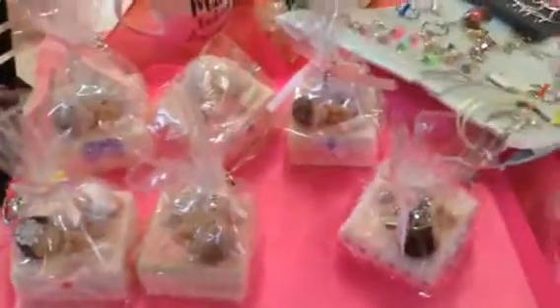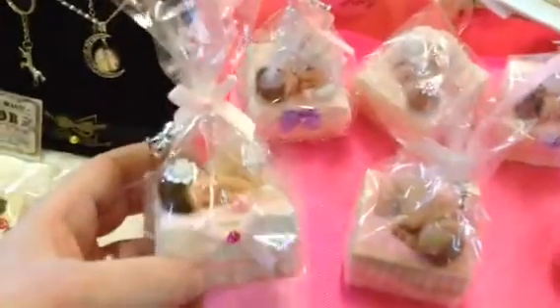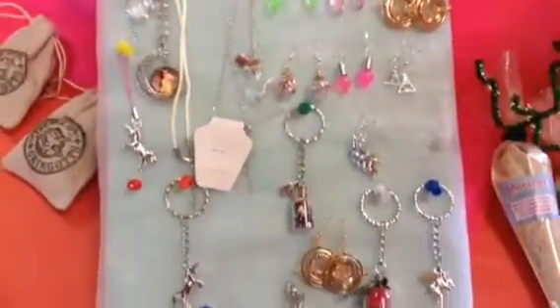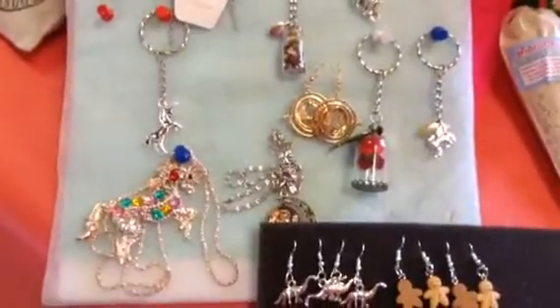And you've seen my babies before on my other channels that I make, so I've got some of them, and some other things here.